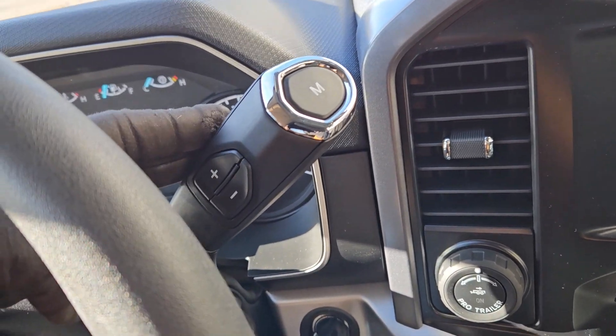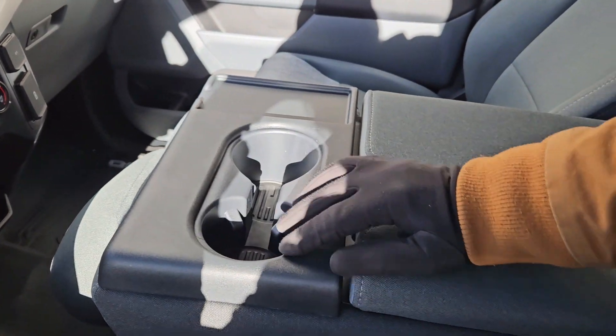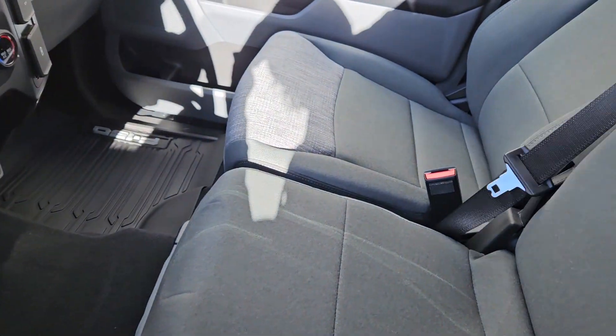Looking at the column shifter, which does have SelectShift so you can manually shift through your gears, and moving on to the center console area, you've got two cup holders and a center compartment slash armrest with plenty of room inside. This also lifts up and out of the way to become your fifth passenger seat.